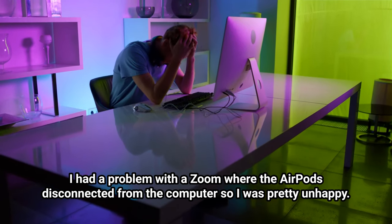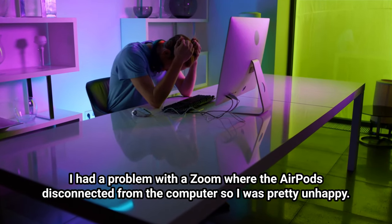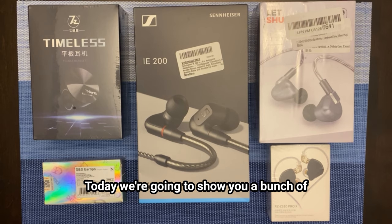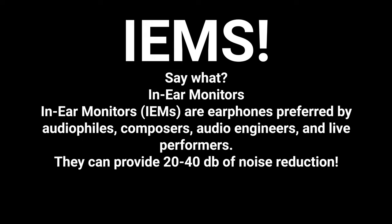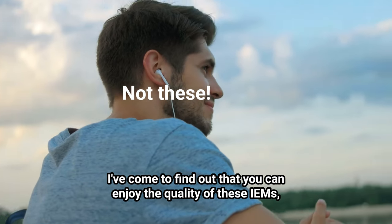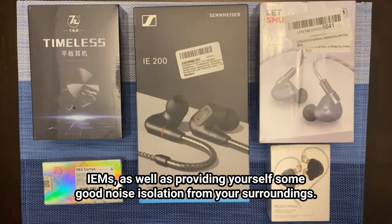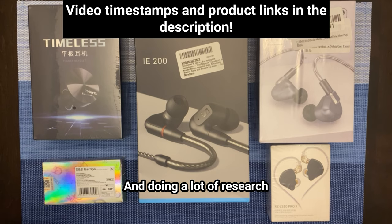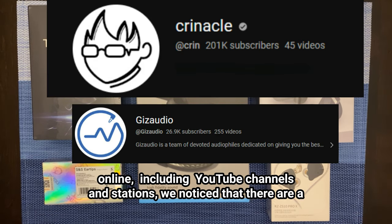I had a problem with a Zoom call where the AirPods disconnected from the computer, so I was pretty unhappy. Today we're going to show you a bunch of IEMs. I've come to find out that you can enjoy the quality of these IEMs while also providing yourself good noise isolation from your surroundings — from gaming to online meetings to listening to music, stuff like that.